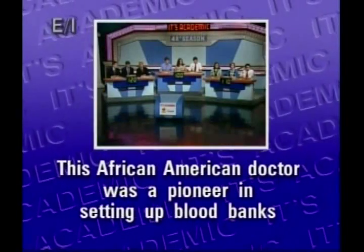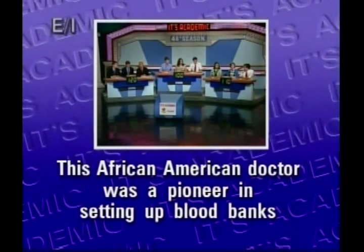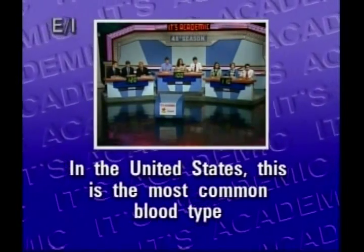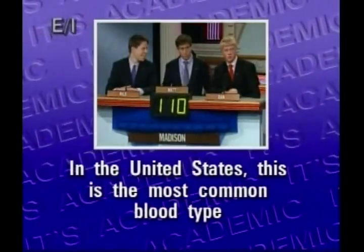This African-American doctor was a pioneer in setting up blood banks. That's Charles Drew. In the United States, this is the most common blood type. Madison? Type A. O positive is the answer there. Ten down.